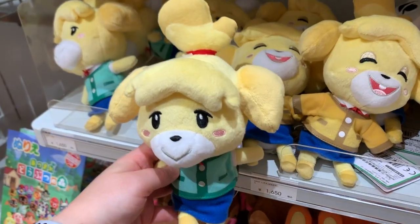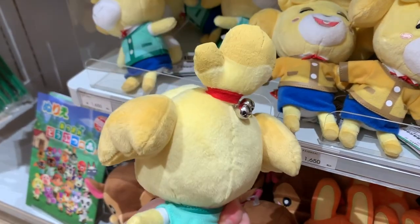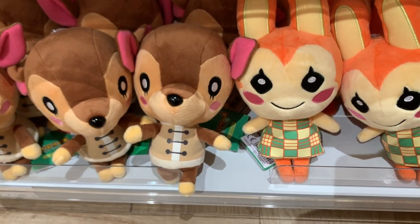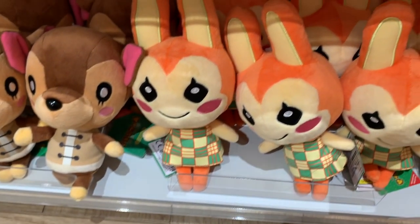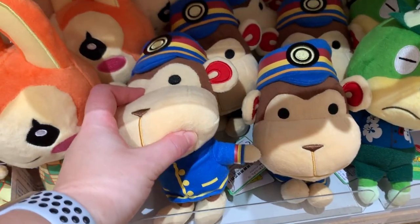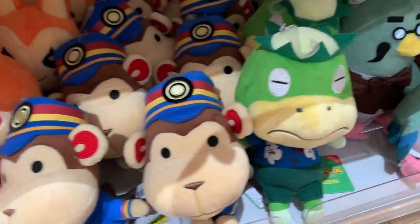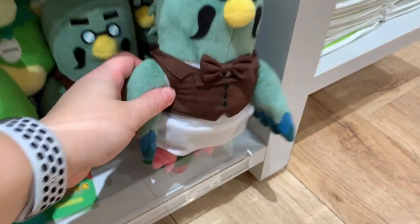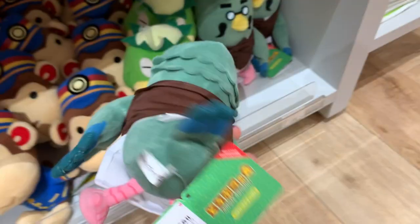And then we have Isabelle, or Shizue, in her different seasonal looks, which we really like. Fauna and some villagers — some of the classic Animal Crossing characters. And then Brewster! Bring back Brewster, yo. Bring back Brewster. Everyone wants it. What's taking so long?